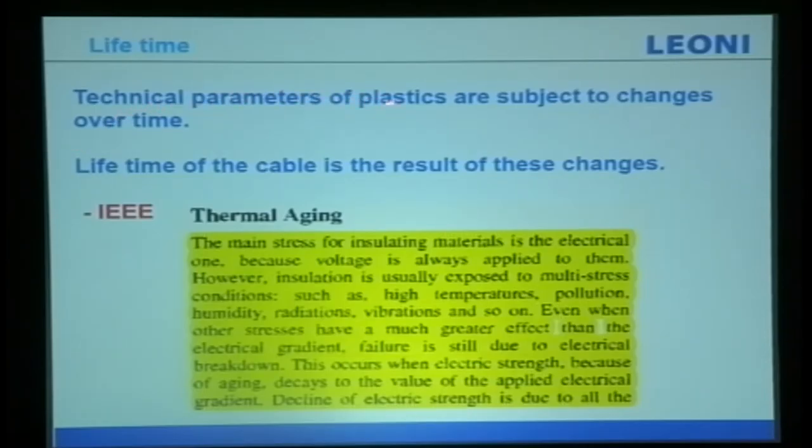Technical parameters of plastics are subject to change over time — the lifetime of a cable is the result of these changes. In the IEEE thermal aging standard, most cable insulations are tested only in a laboratory, but in actual fact voltage is always applied to them when installed. The insulation is always exposed to multiple stress conditions: high temperature, pollution, humidity, radiation, vibration, and so on, so the aging of the material is even faster.